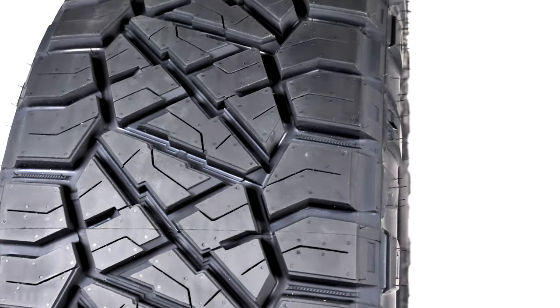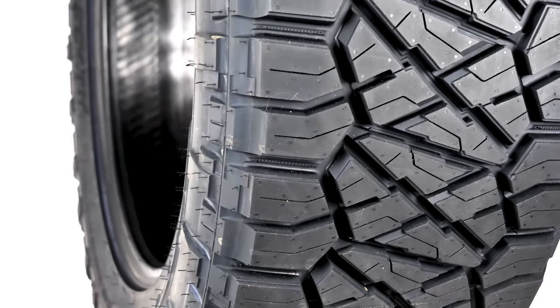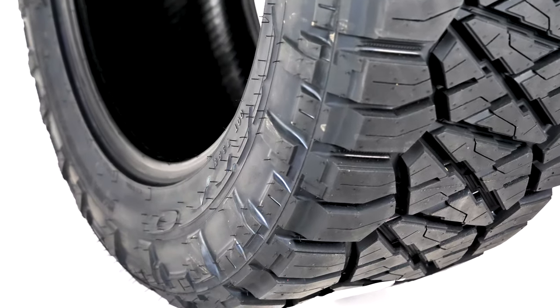If you love to off-road but also need a rugged street tire, then you will appreciate the Ridge Grappler. It provides a seamless transition from road to terrain.